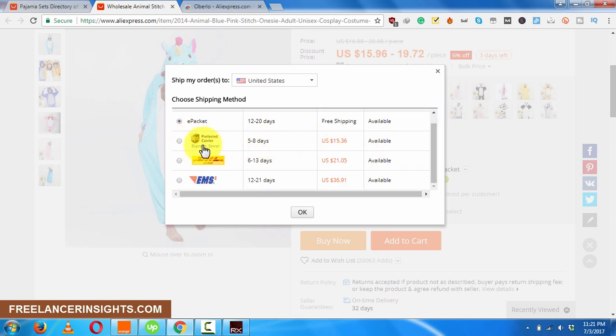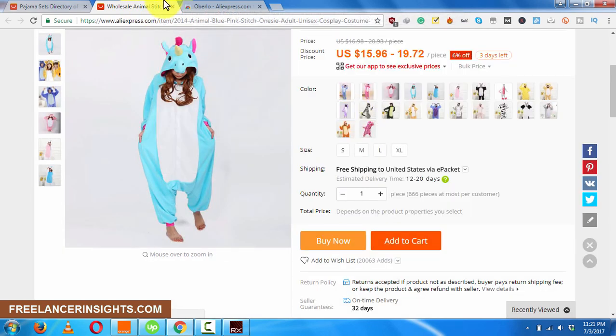There are paid methods and they charge. So you'll know, if you are selling your product, how much to charge including your shipping. But if you want to use the e-packet, which is the free shipping, you can always use it and wait a couple of extra days.